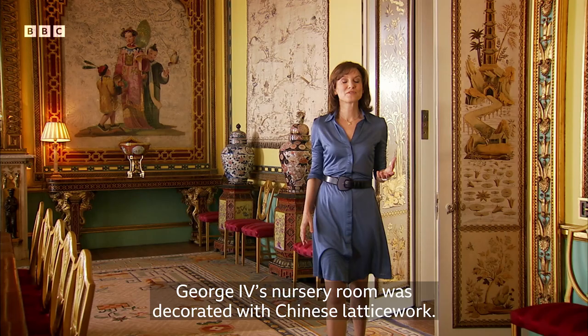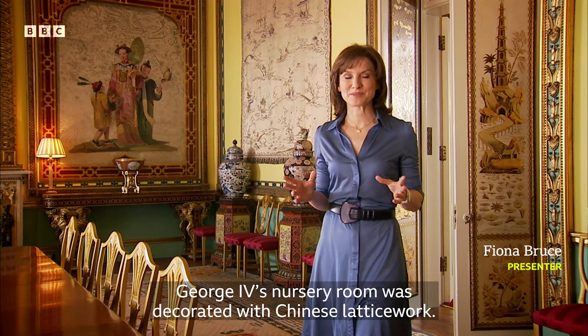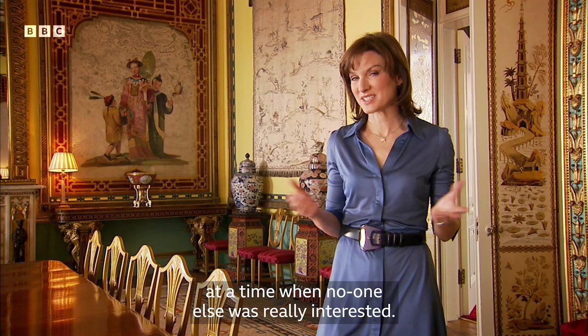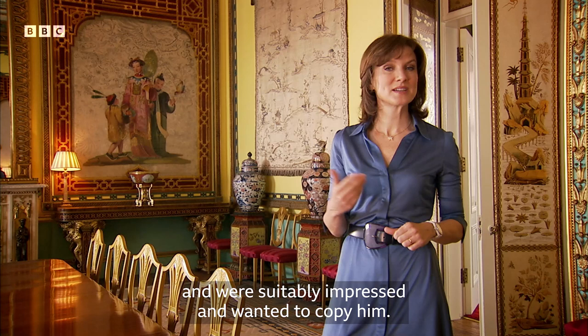George IV's nursery room was decorated with Chinese latticework, so it would have been one of the first things he saw when he was a baby. And from then on, he was hooked. As an adult, he avidly bought up exotic objects from the East at a time when no one else was really interested. But people came and saw the King's collection of chinoiserie, as it's called, and were suitably impressed and wanted to copy him. And so George single-handedly sparked a new wave of Oriental fashion.